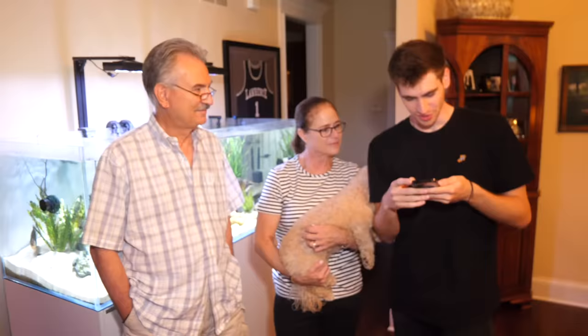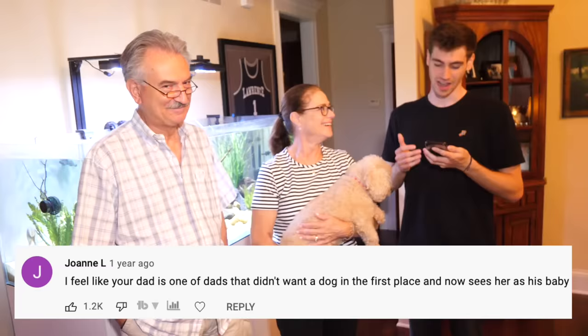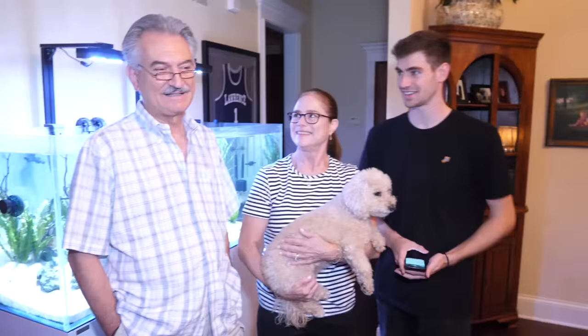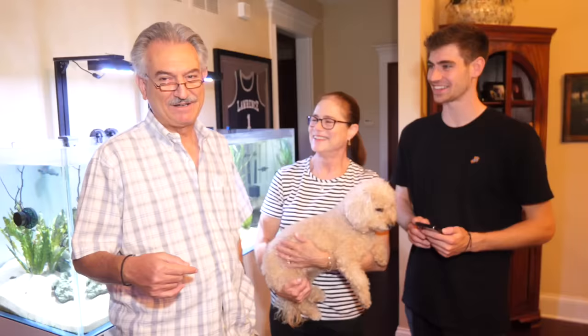These are my first cousins — Big George and Tanya. Everyone is always asking in the comments who Big George is and how he's related to me. He's my first cousin, and our grandpa was named George, so that's why we're both named George. In the Greek tradition, most people are named after their grandfathers. This is our dog Melly. Someone commented that my dad is one of those dads who didn't want a dog at first and now sees her as his baby — and these people are spot on.